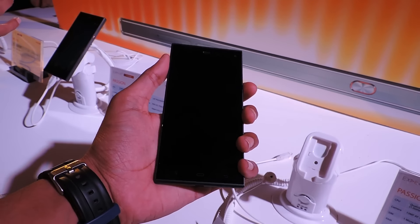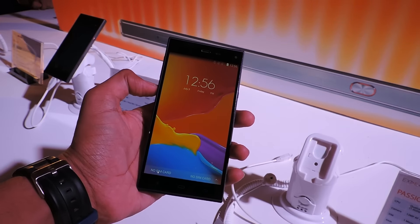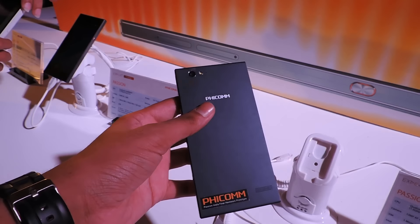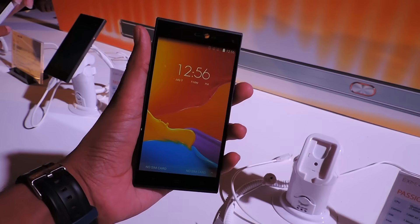The phone comes with a 5-inch display and is powered by a 1.5 GHz octa-core processor paired with 2GB RAM. It runs on the company's XPECT UI on top of Android 4.4 KitKat and also supports 4G LTE and has dual SIM functionalities.